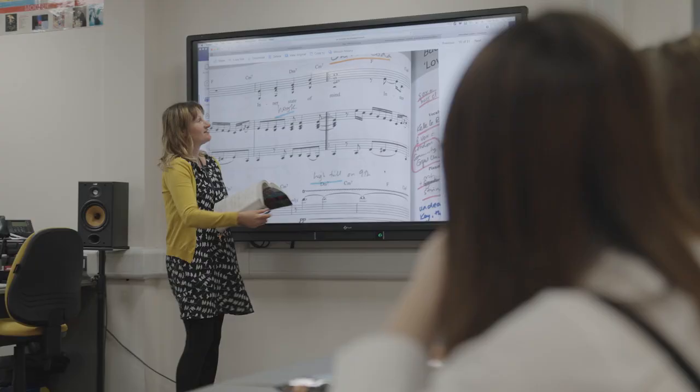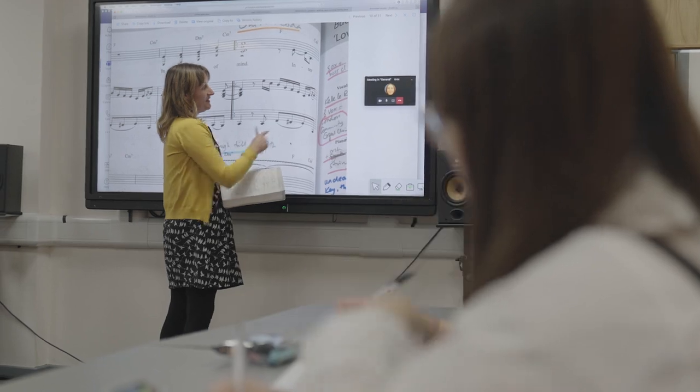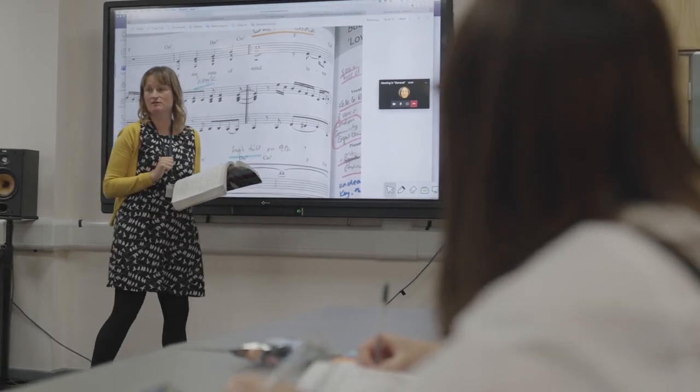The course comprises three units in performing, composing and a written exam. For performance, it's 30% and you'll be working towards a recital in year two, with practice performances during year one. It's similar for composition — you'll be doing smaller projects through year one towards a final four-minute piece in year two.